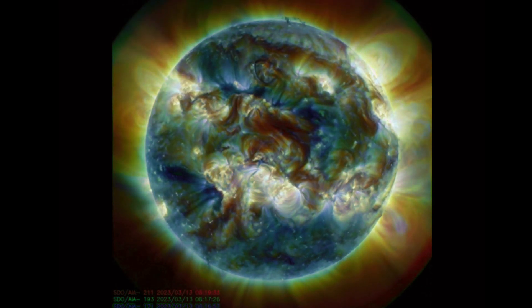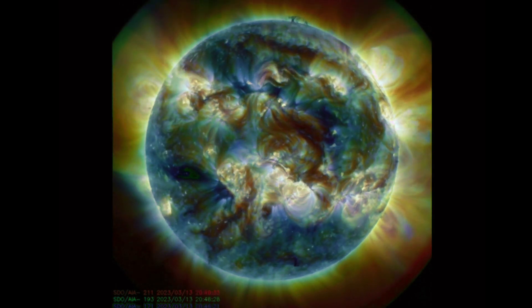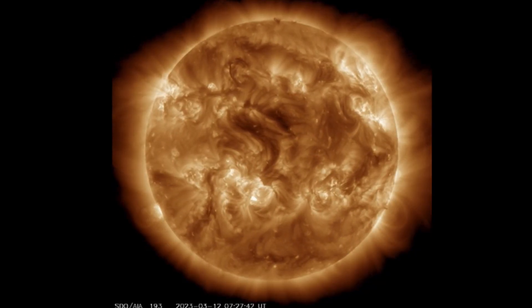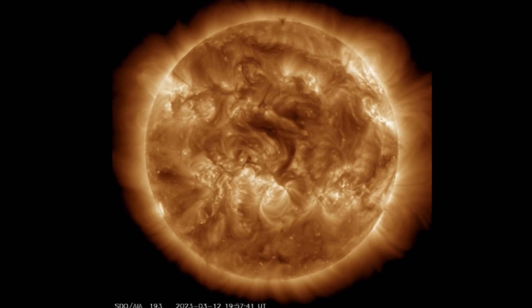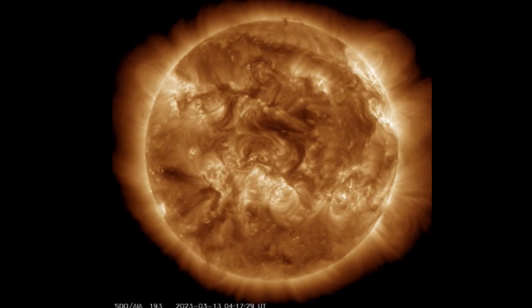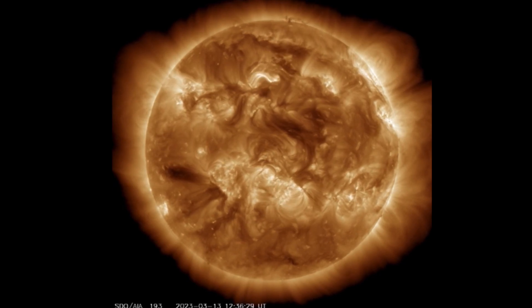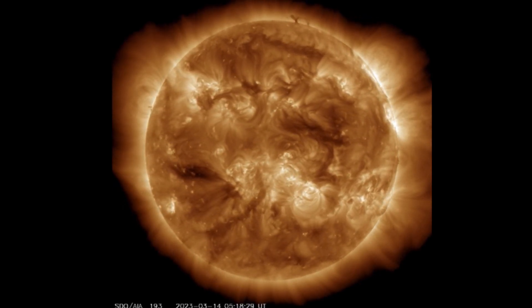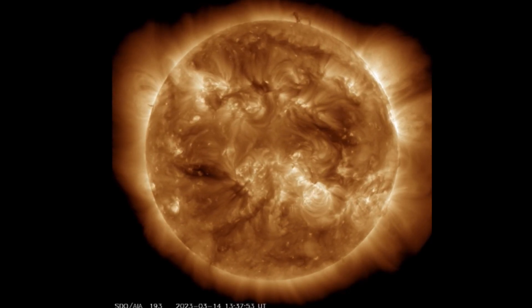Amazing images brought to you by the Solar Dynamics Observatory, mixed here with Daily Events Worldwide. Looking at 193 angstroms, this is where we can see our coronal hole regions, which would be the darkened regions. One is turning away — it was pretty faint and diminished.